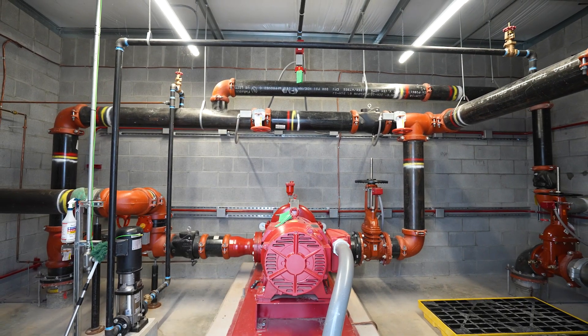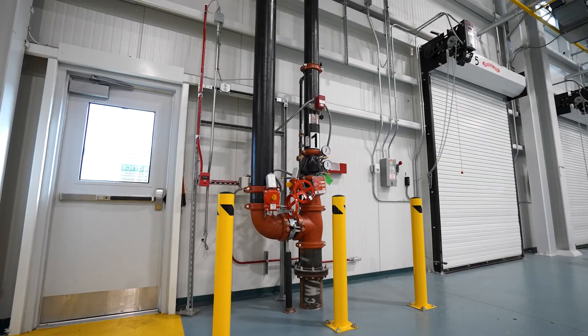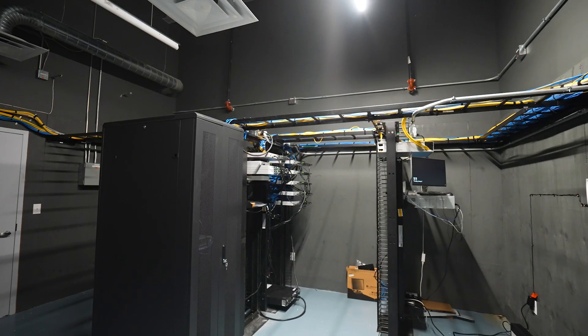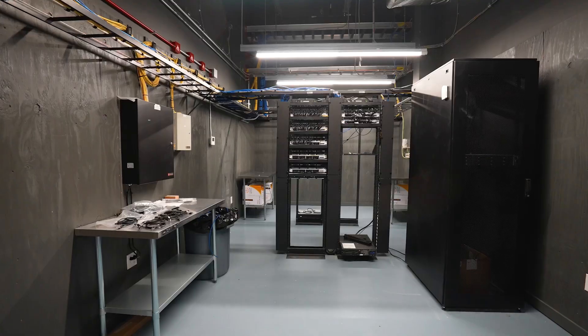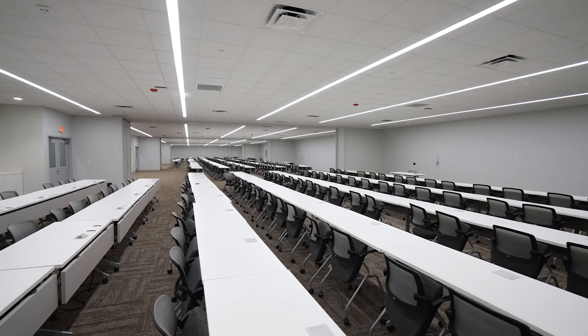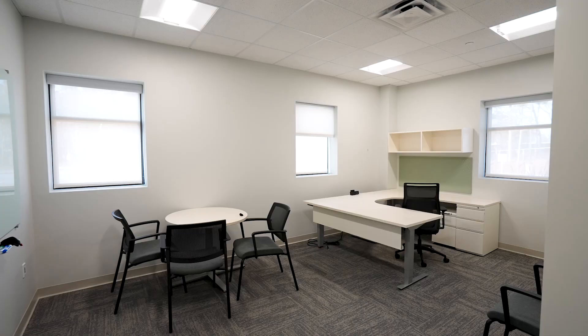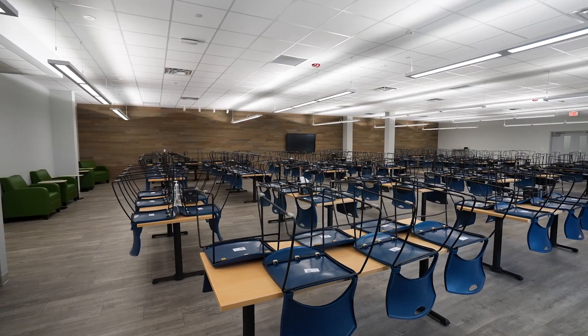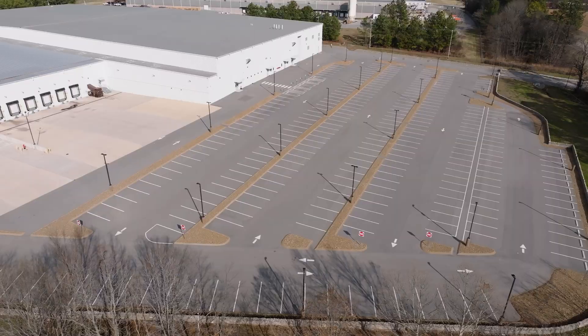The sprinkler system is 100% ESFR throughout the warehouse, and the lighting is LED with the majority on sensors. There is one MDF server room and four IDF server rooms. Abundant furnished office and training space, including private offices and meeting rooms, two equipped break areas, and more than 700 parking spaces.